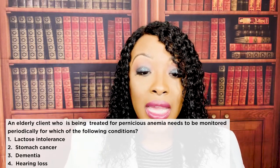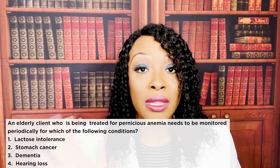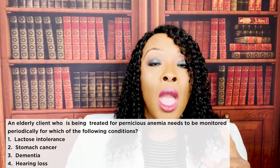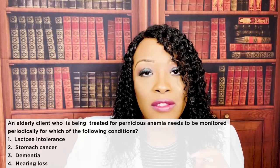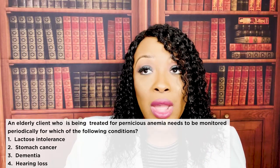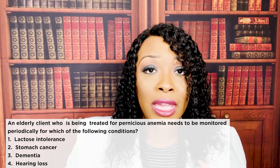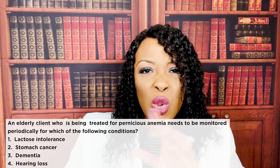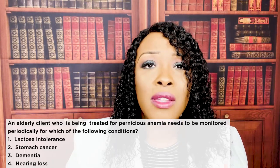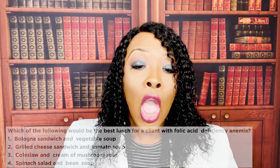An elderly client being treated for pernicious anemia needs to be monitored periodically for which condition? One — lactose intolerance; two — stomach cancer; three — dementia; or four — hearing loss. The correct answer is two: stomach cancer. Since pernicious anemia occurs because intrinsic factor is missing — and intrinsic factor is located in the stomach — there is a very strong correlation between pernicious anemia and stomach cancer.